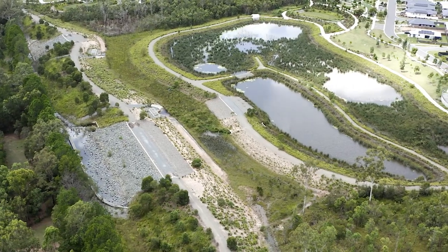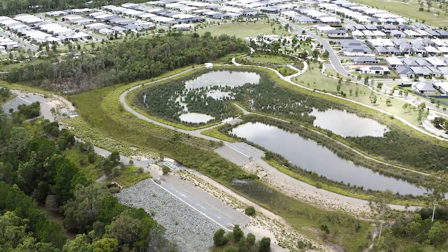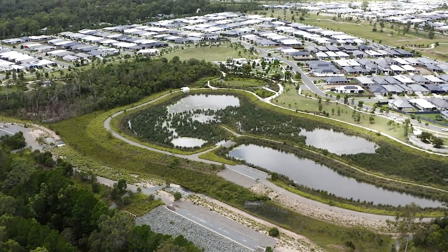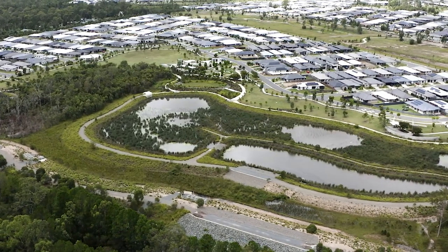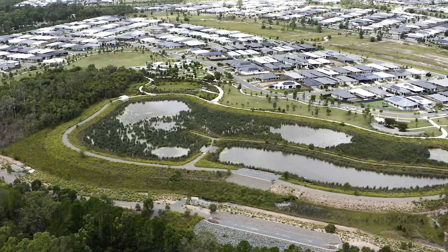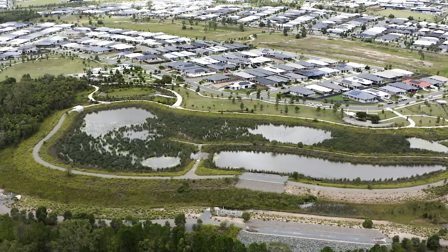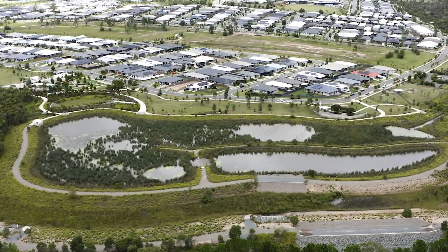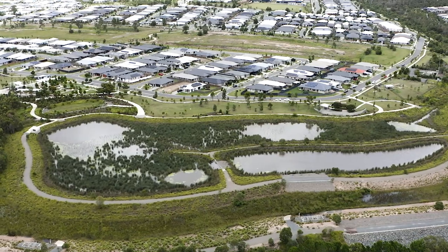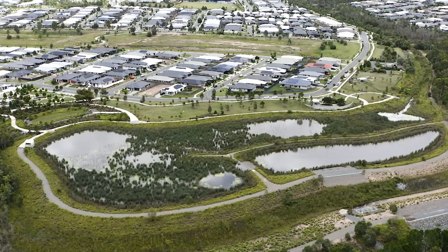We also needed to manage some of the natural protected vegetation immediately adjacent to this site. This system was constructed in about 2016 and operated for a number of years as a construction water source — with little vegetation and a high water level set. Then in 2018, the water levels were dropped and the full wetland planting was undertaken. We're now two and a half to three years into the wetland establishment, and it's been through a few wet and dry seasons and is really thriving.